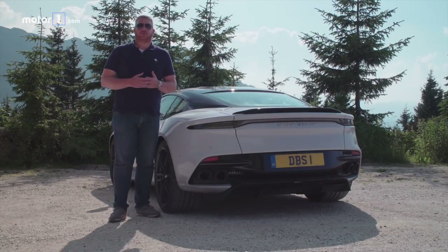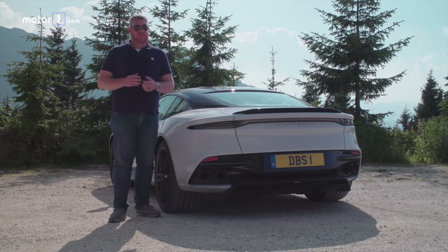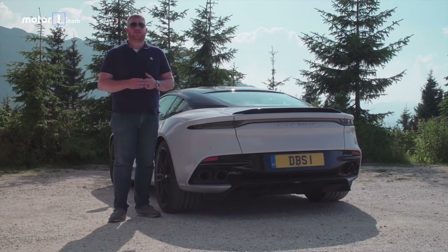Prices for the DBS Superleggera start at $305,000, which is a lot of money when you're also looking at Ferraris, Lamborghinis, and now Rolls Royces. But if you want the ultimate sporty GT experience from a British brand, this is the vehicle you have to go with.